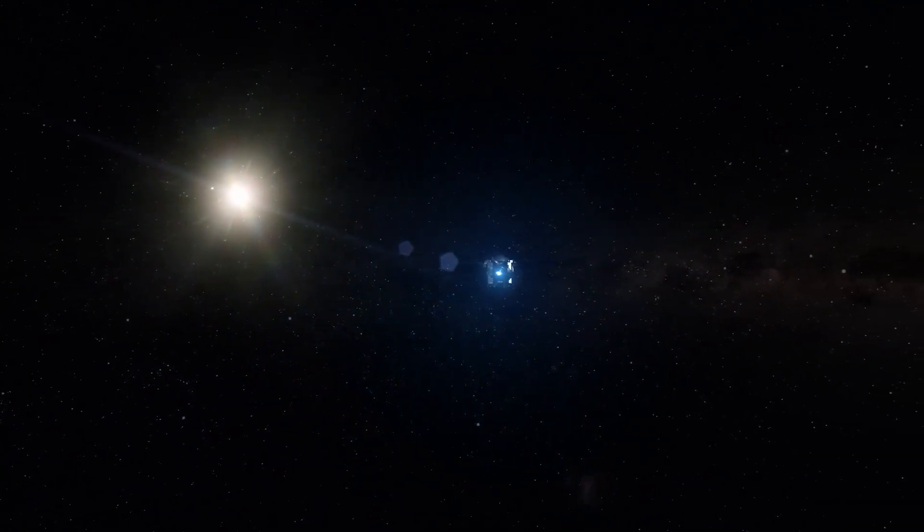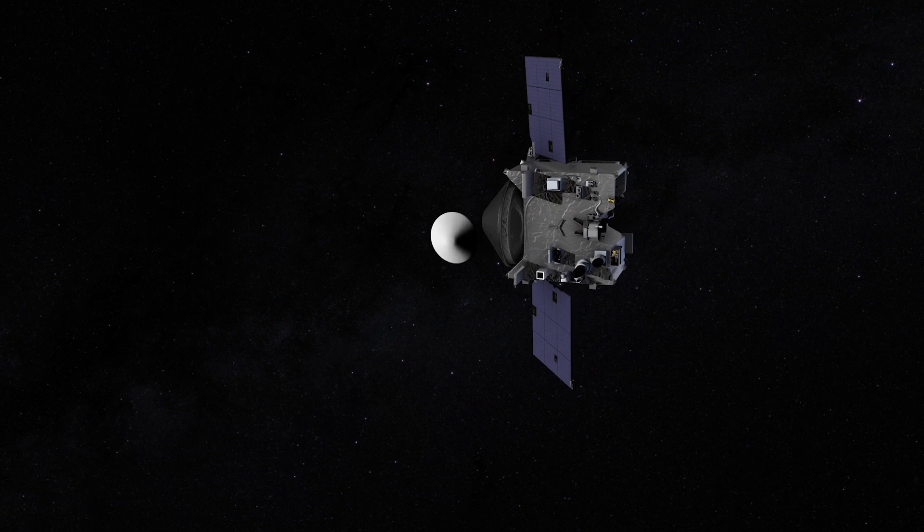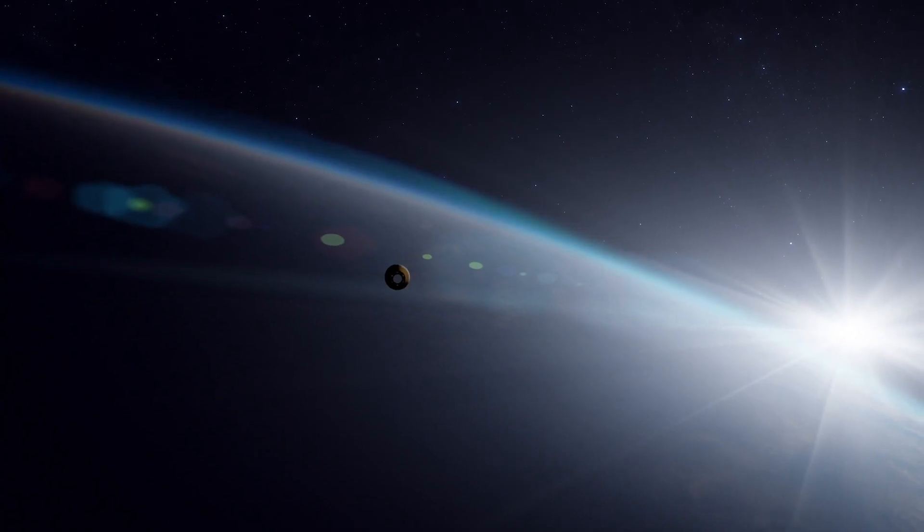This sample is now on its way back to Earth, and will parachute into the Utah desert on September 24, 2023.